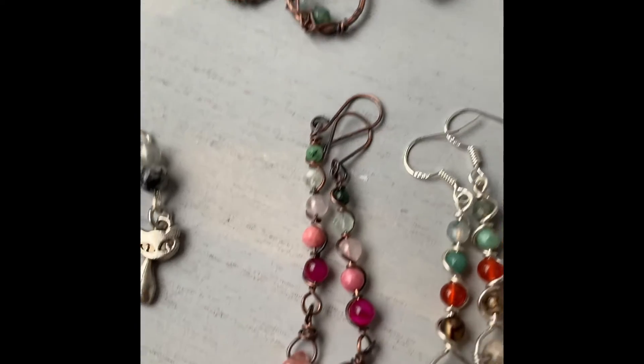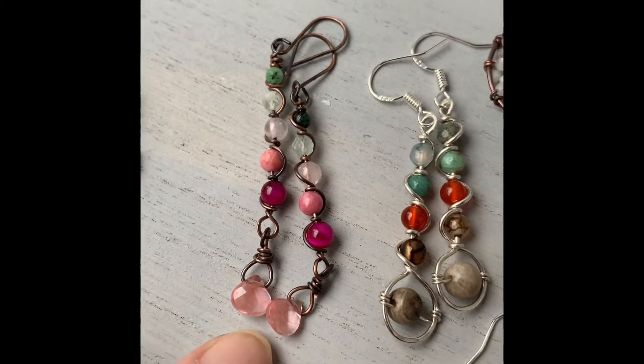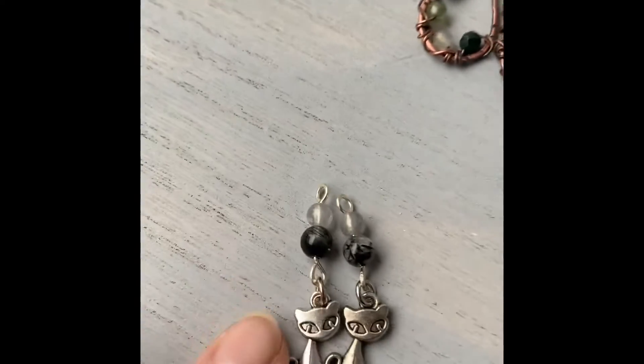These are my spring dangles — another pair of spring dangles — done in pinks and pastel green with some cherry quartz teardrops. This is actually glass, and I rarely ever work in glass, but once in a while I find some glass I really like and I'll use it.